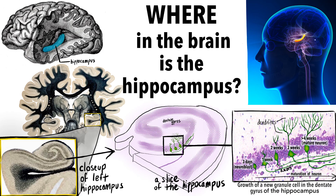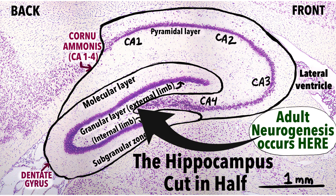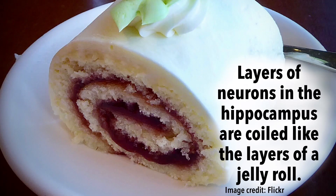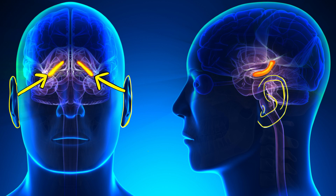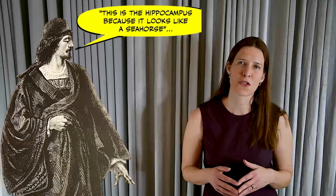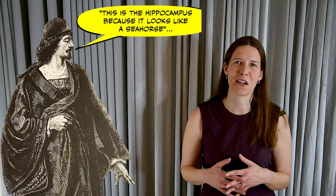Lying in the center of your brain, the hippocampus is a densely packed layer of neurons. On a coronal section, it is coiled into an S shape, looking almost like a jelly roll. Imagine going inward from your ear until you reach the middle of your head — that is where the hippocampus lies. Julius Caesar Arantius, a 16th century anatomist, was the first to call the structure hippocampus in his 1587 book on brain anatomy.